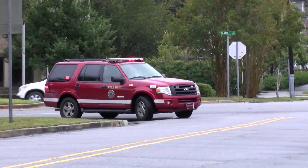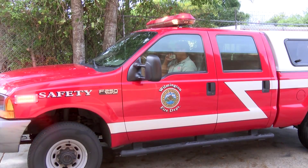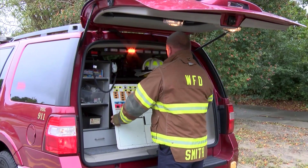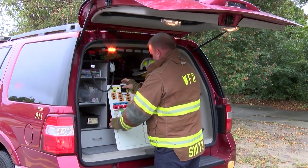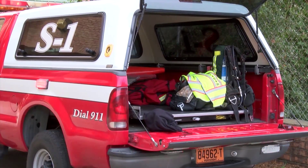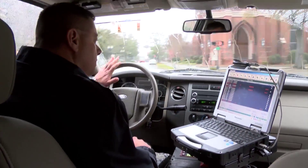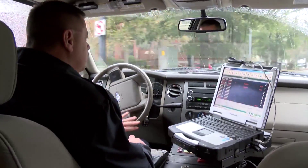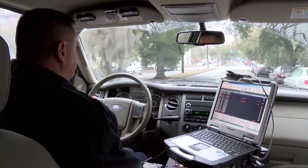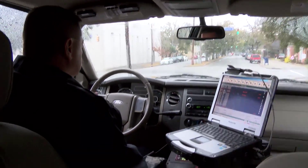At some point during all this activity, the battalion chief and safety officer will arrive and perform their assigned tasks — including assigning additional units, providing on-scene accountability, and monitoring all fire ground activities for unsafe or dangerous conditions. Meanwhile, the second battalion chief will reassign resources not already committed in order to balance coverage in the city, while responding to the fire scene to assist the fire scene commander.